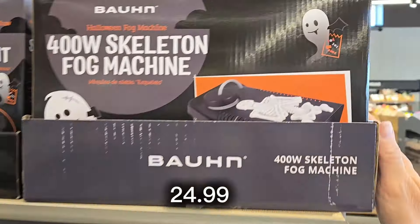They have infinity scarves for $4.99 in a few different patterns — the continuous scarves you just put over your head and can use with a cute top or to dress up something you already have.